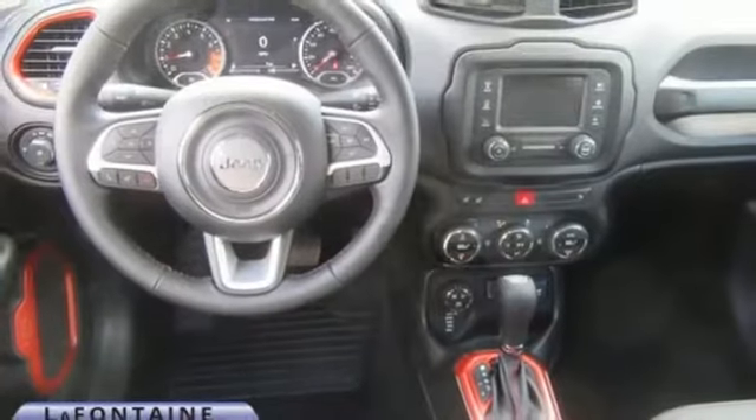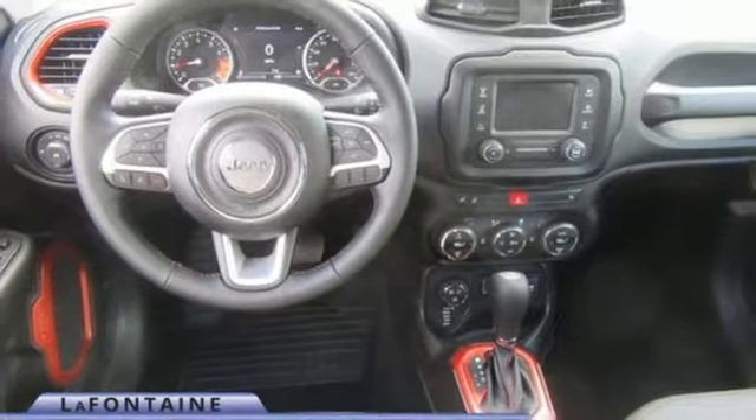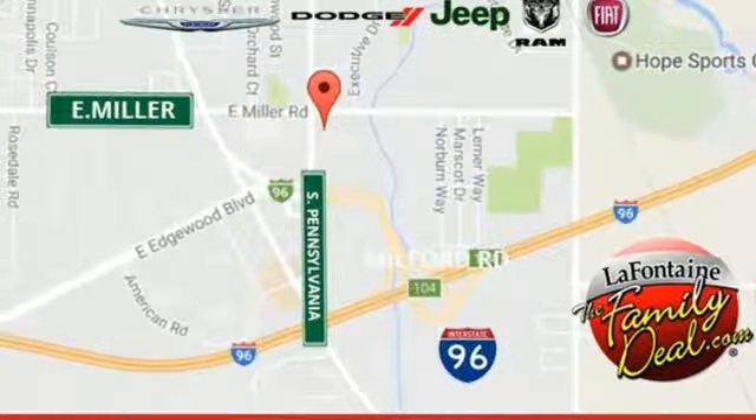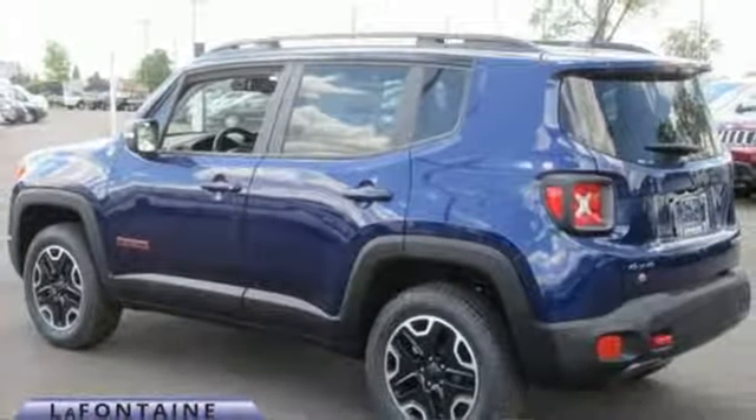The stiff body structure contributes to impressive handling, and inside this Renegade's media hub contributes to the fun. The right combination of charm, strength and smarts.